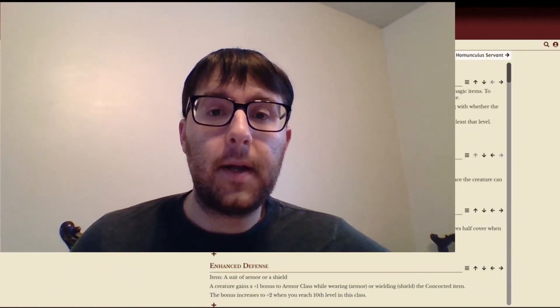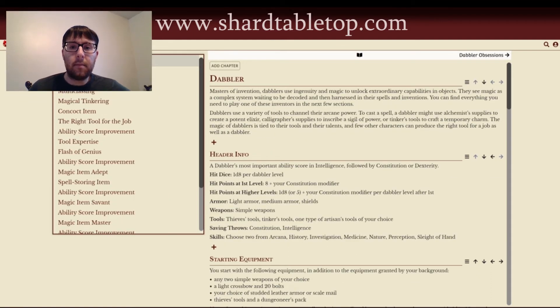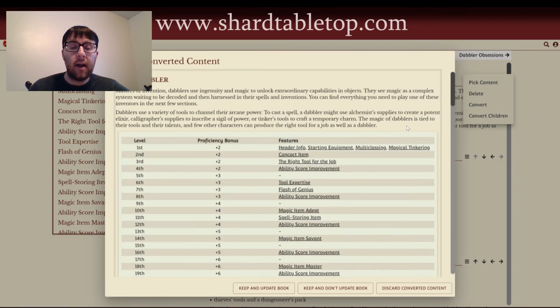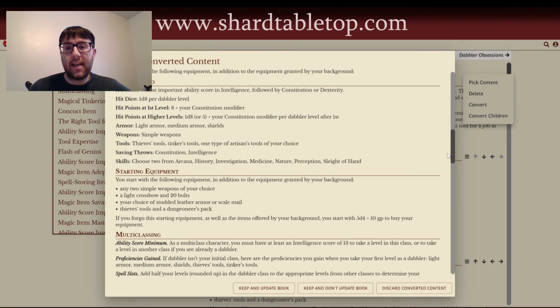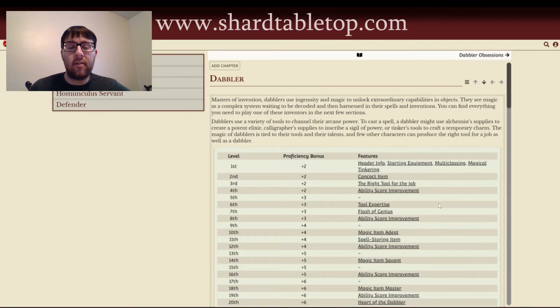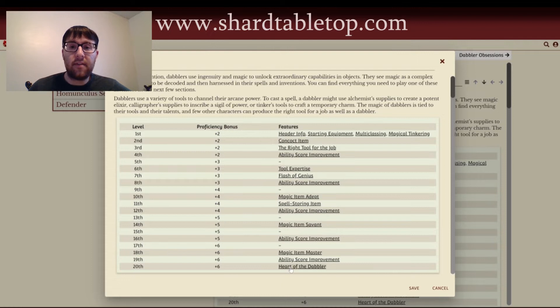What I love about Shard is that for any kind of homebrew stuff, you can upload it within seconds and just a few clicks and it's already there. I have a few subclasses I'm planning to throw at my players in my next game, and rather than having to pour through pages and pages of notes, just having that stuff right at my fingertips is an incredible thing.